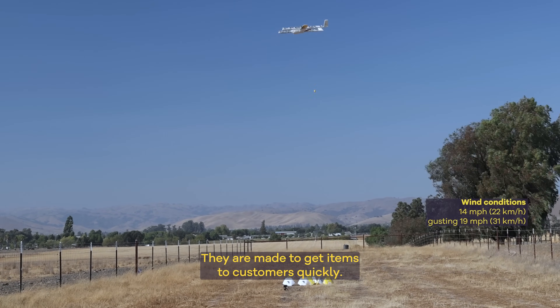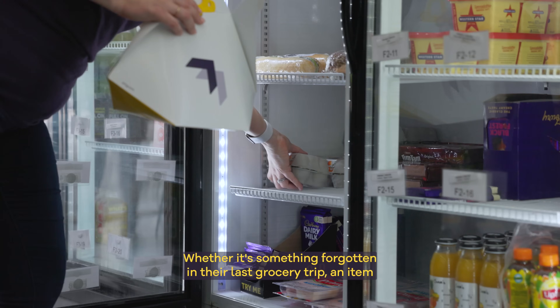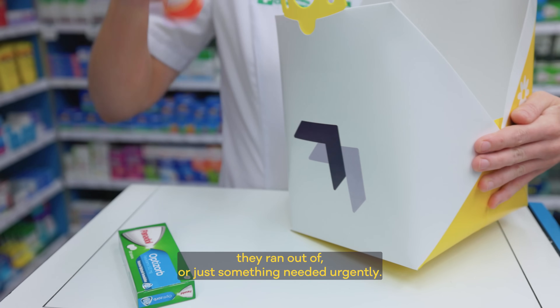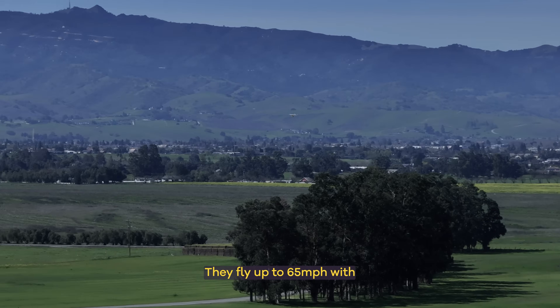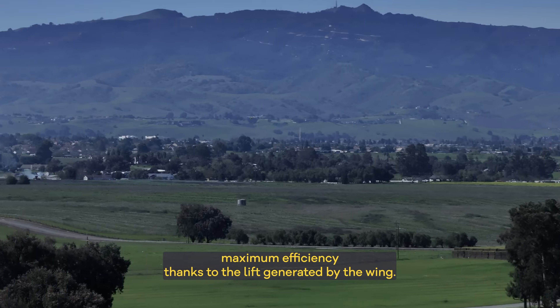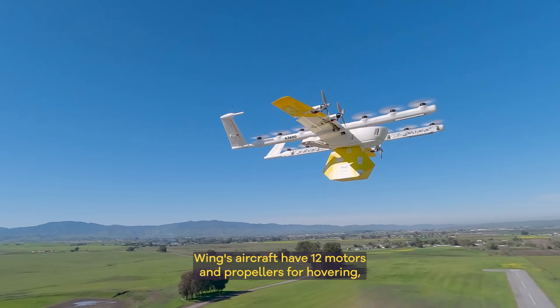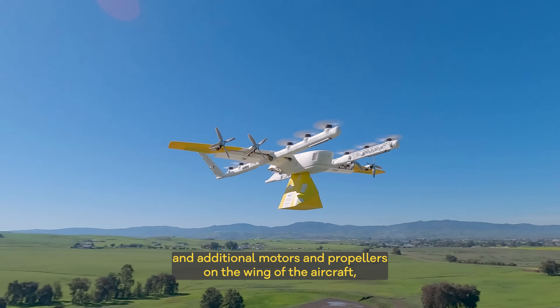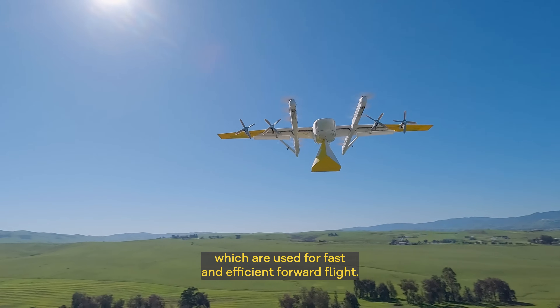They are made to get items to customers quickly, whether it's something forgotten in their last grocery trip, an item they ran out of, or just something needed urgently. They fly up to 65 miles per hour with maximum efficiency thanks to the lift generated by the wing. Wing's aircraft have 12 motors and propellers for hovering and additional motors and propellers on the wing of the aircraft, which are used for fast and efficient forward flight.